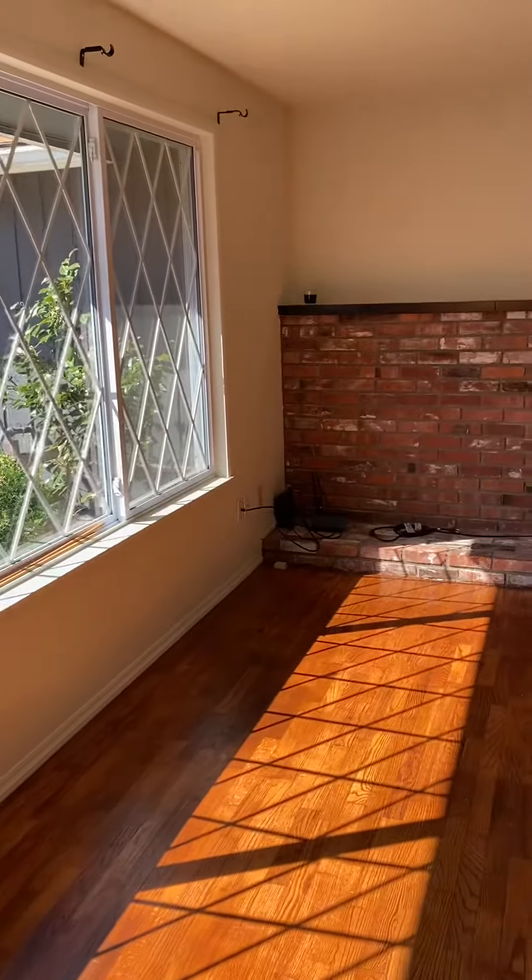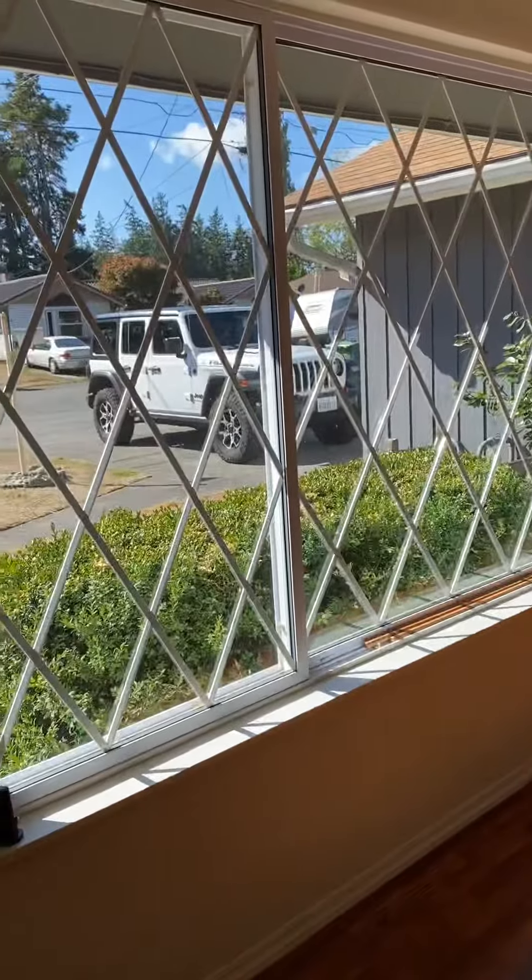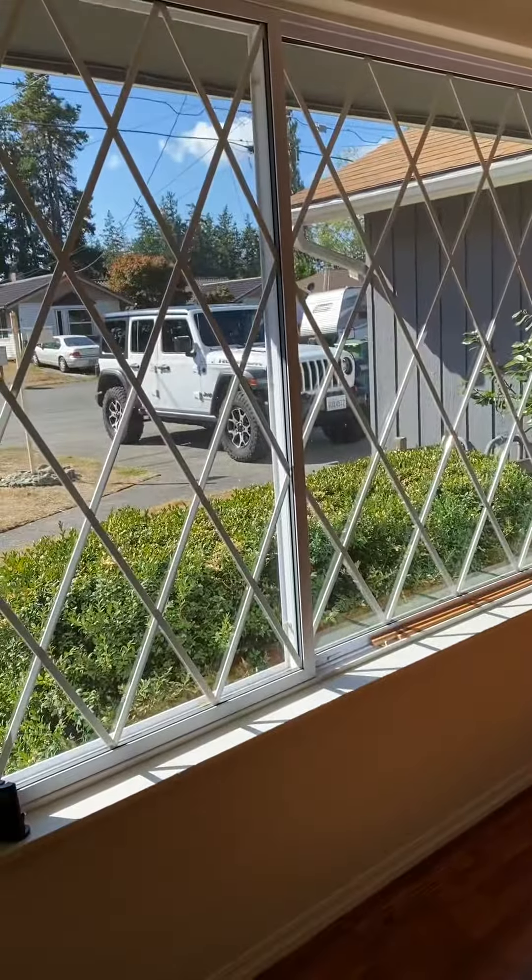Okay, so going inside, you walk into the living room. There's original hardwood floors, and they're in really good shape. It looks like they were refinished at some point.